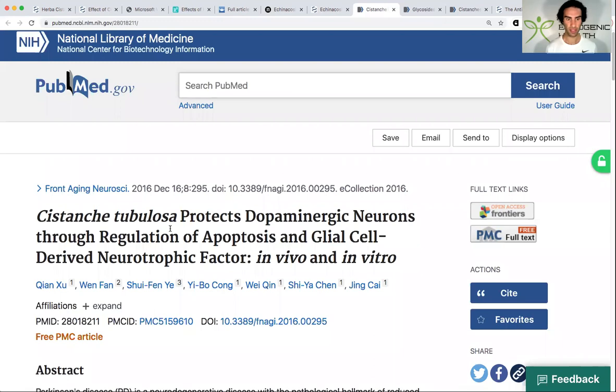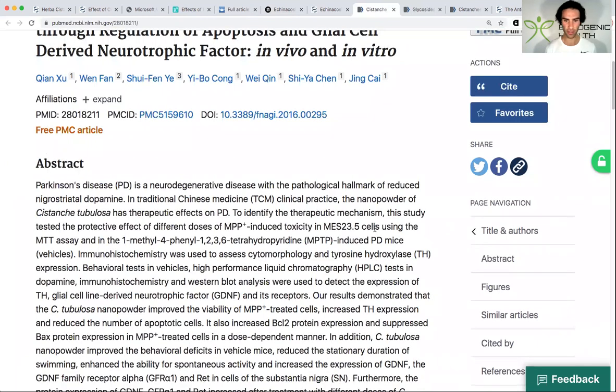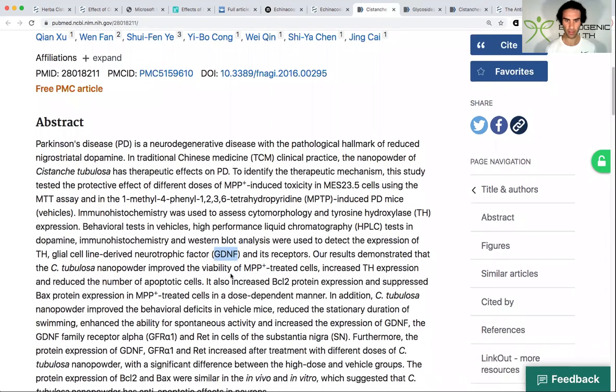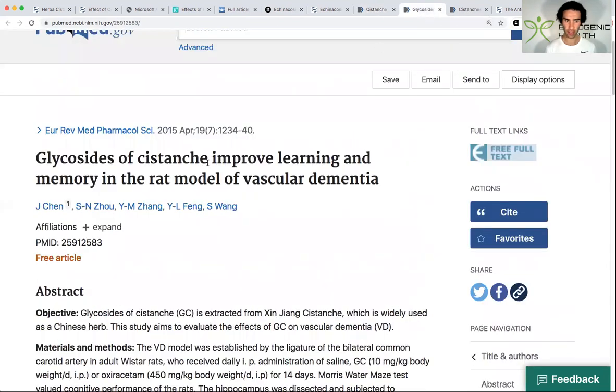Here's where it gets really interesting: Cystanche was able to protect dopaminergic neurons by regulating GDNF — glial cell line-derived neurotrophic factor. GDNF is actually a target for many psychedelic drugs and for Ibogaine, a well-known anti-addictive medicine. Cystanche was able to increase GDNF expression, which is highly neuroprotective. Yet another study showed it improves learning and memory in a rat model of vascular dementia.